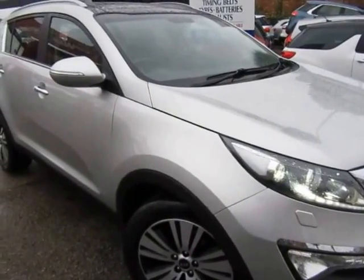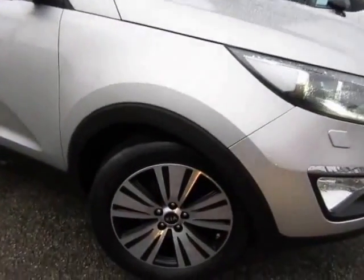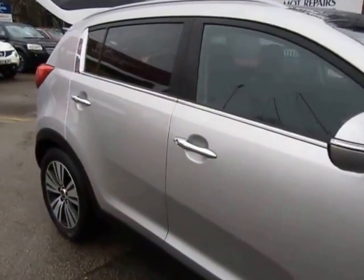Hi guys, just a little walk round with a Kia Sportage that we've just bought in stock. This is a diesel model — it's the top of the range. This is a 3, and apologies about the rain, but this is a 15-plate car.